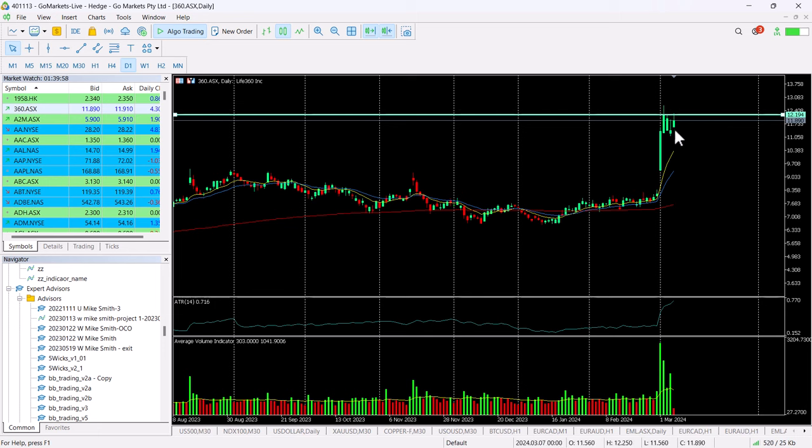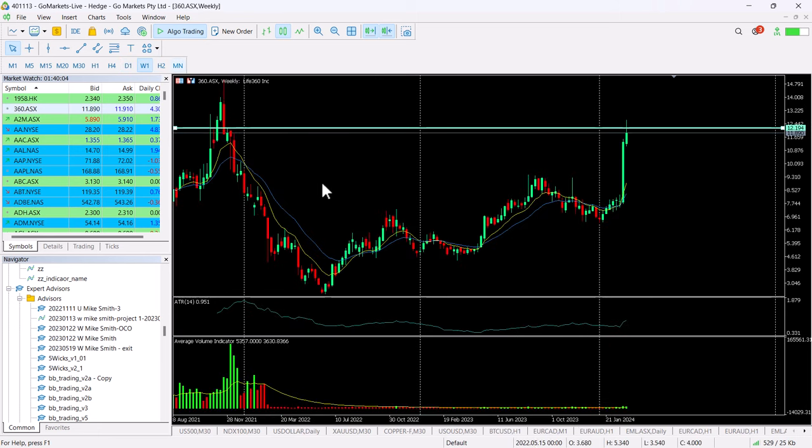So despite the slight pullback yesterday, you can see the buyers are still in, with plenty of trading volume over the last few days. In terms of the long-term context for this, if we take it back to a weekly chart...